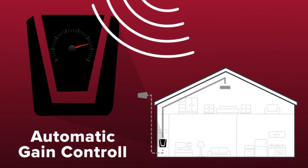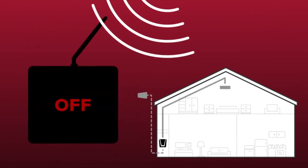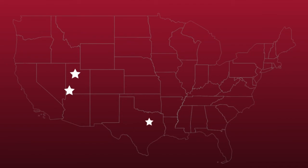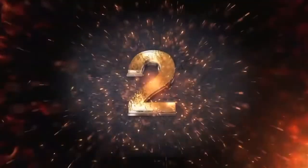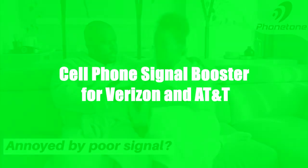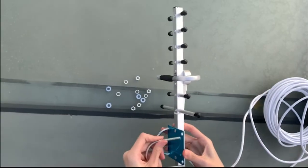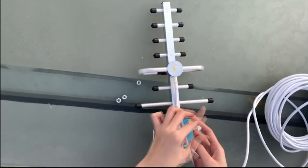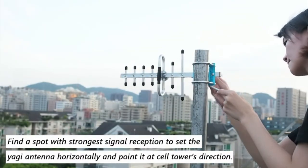If an incoming signal is too strong, the booster simply adjusts itself down and continues to provide strong cell signal. This is important because other boosters will simply shut off if they experience an overpowering incoming signal, providing no signal coverage whatsoever. All of our boosters are also designed and built in the United States.